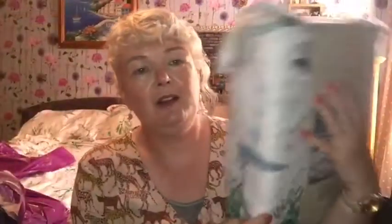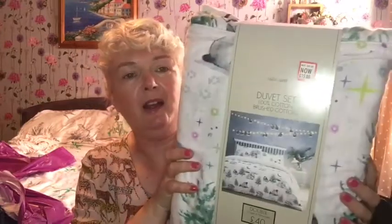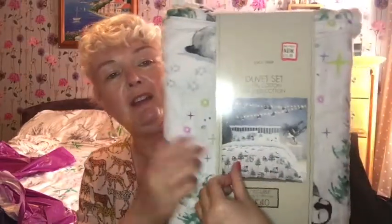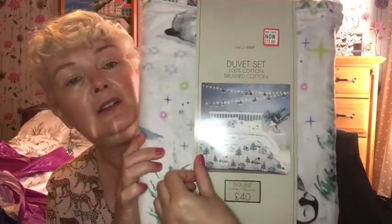Then I got a double bedding set for my bed. It's brushed cotton — a winter one — and it was 15 pound instead of 40, 100% brushed cotton. It's a winter wonderland scene with Christmas trees and penguins on it. I'll put that straight on the bed as soon as it gets to Christmas time. You can see the little penguin design on the front — gorgeous, absolutely beautiful.